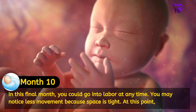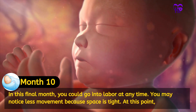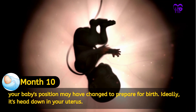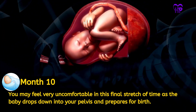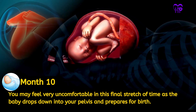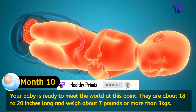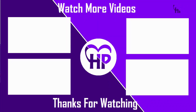In this final month, you could go into labor at any time. You may notice less movement because space is tight. At this point, your baby's position may have changed to prepare for birth — ideally it's head down in your uterus. You may feel very uncomfortable in this final stretch as the baby drops down into your pelvis and prepares for birth. Your baby is ready to meet the world, measuring about 18 to 20 inches long and weighing about 7 pounds or more than 3 kilograms.